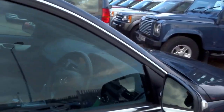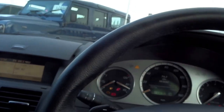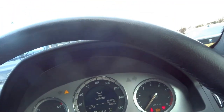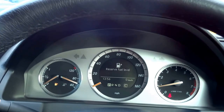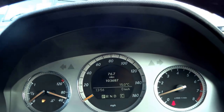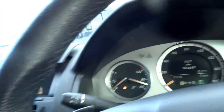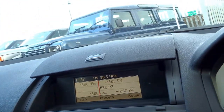Moving on to the front interior, I'm greeted with this Mercedes-Benz kit plate. It's got electric seats in the front. As you can see, 103,687 miles on the clock. This vehicle is equipped with a colour screen that operates the radio and displays various information.